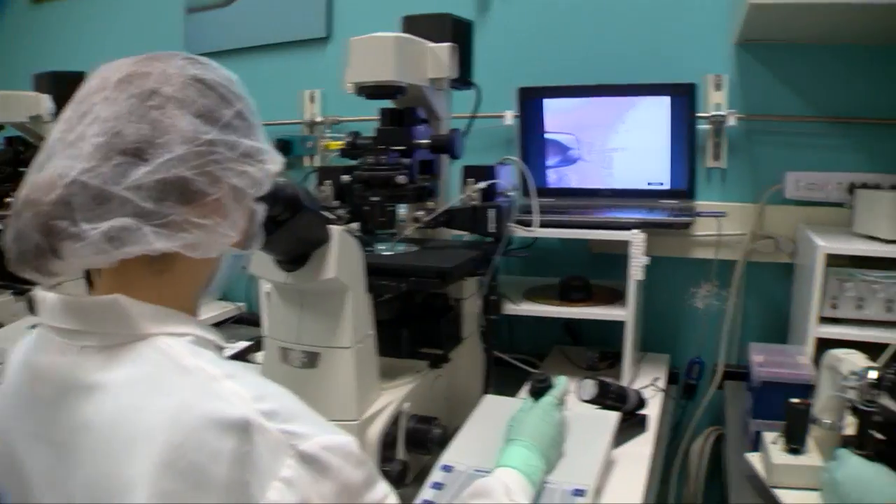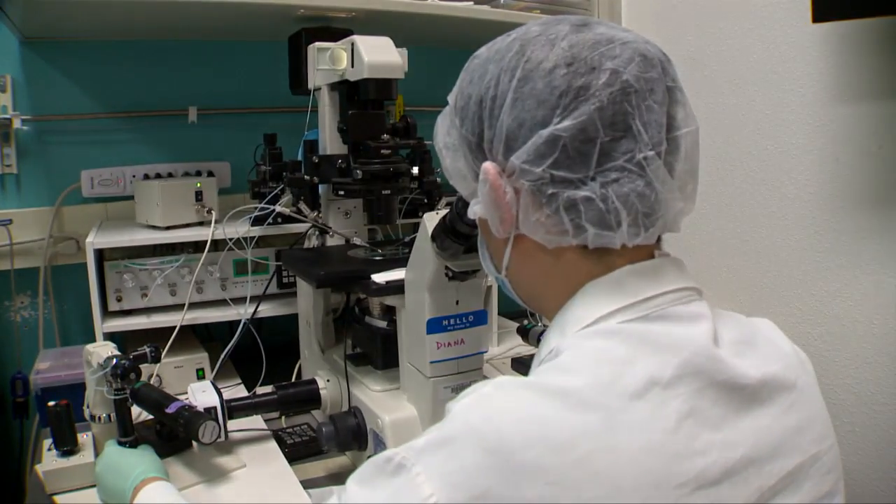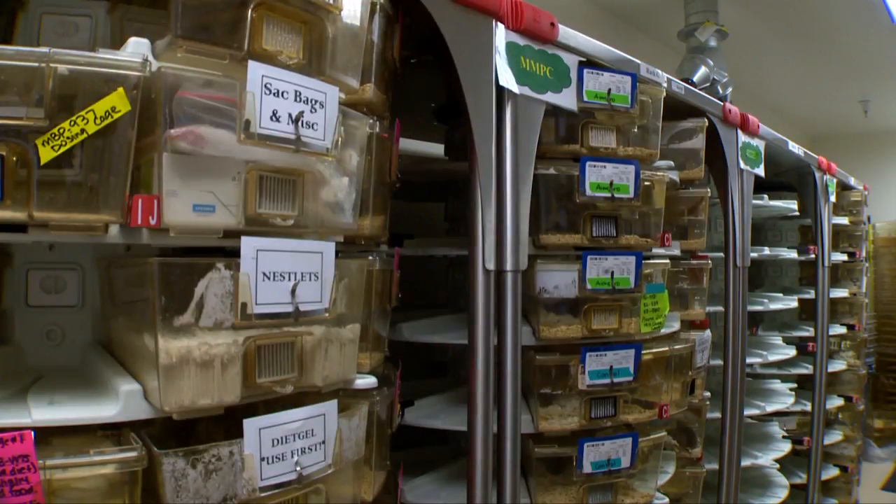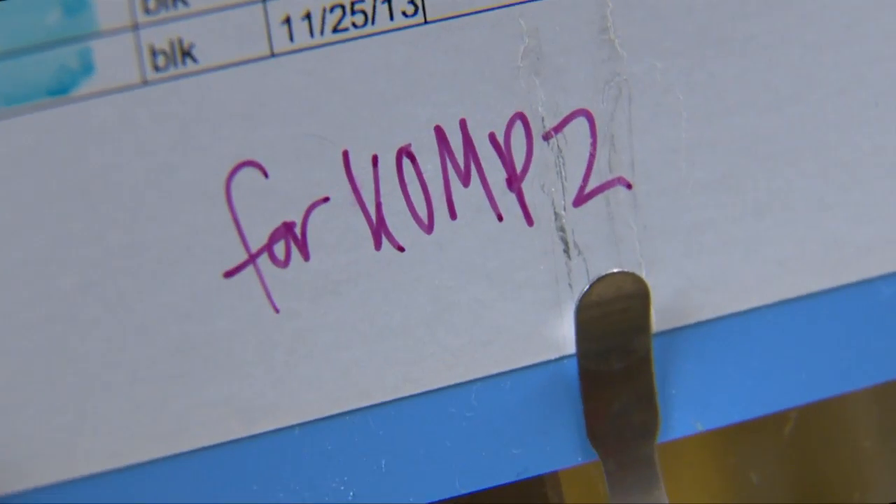Unless, of course, you're one of three labs and a data coordination center involved in the Knockout Mouse Project, also known as KOMP, funded by the National Institutes of Health Common Fund.